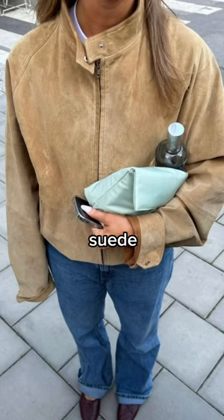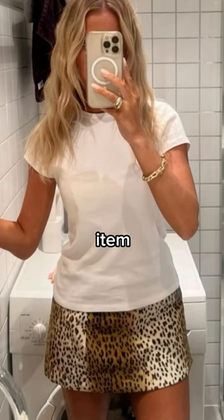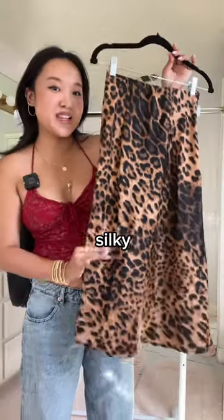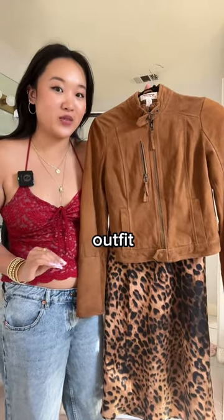Julia also told me that she loved suede right now, and I was lucky enough to find her a suede jacket. For the last item in her bundle, I was inspired by her love for leopard print and also these silky maxi skirts. So I got her this silky leopard print maxi skirt that she could wear with the suede jacket for such an effortlessly cool outfit.